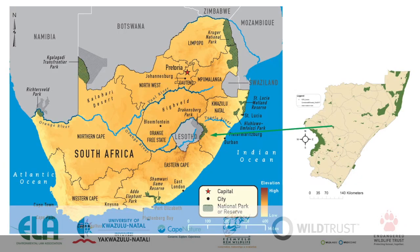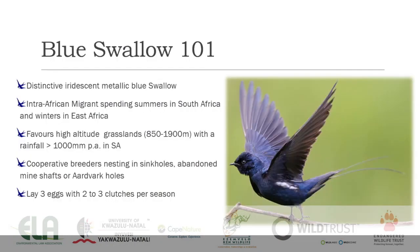Just to give you an idea for those of you who are not familiar with where we are working — we are working in the midlands of KwaZulu-Natal in South Africa. As can be seen with the green arrow on this map, that is roughly where it is, and that's the blue swallow habitat roughly in the province — the KwaZulu-Natal midlands mistbelt.